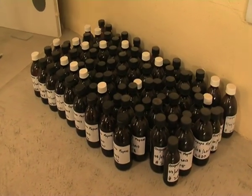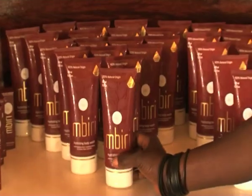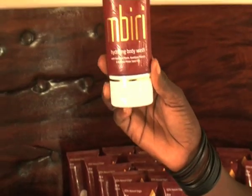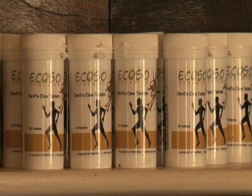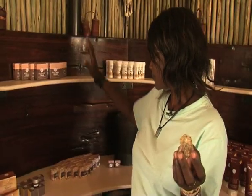These essential oils are then sold to beauty companies around the world to use in their products, such as these. The project is now trying to penetrate the European Union market, where it stands to earn millions.